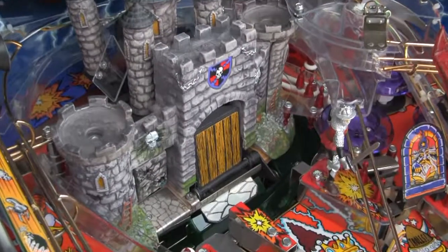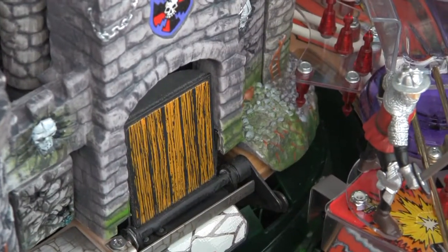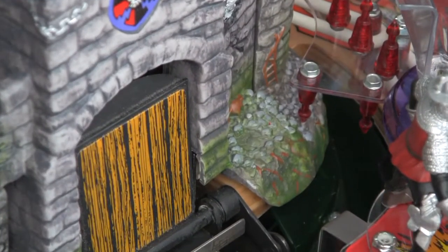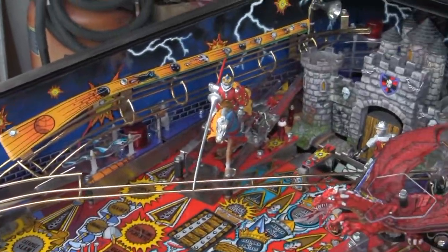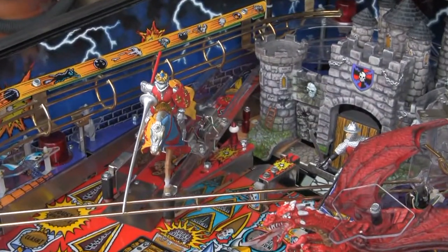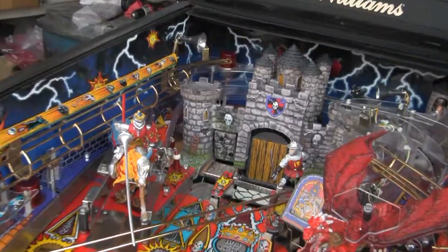The castle is detailed, with LEDs for the castle skull eyes, lighted troll eyes, a catapult LED sequencer, and the dragon is detailed with LED lighted eyes and tongue.